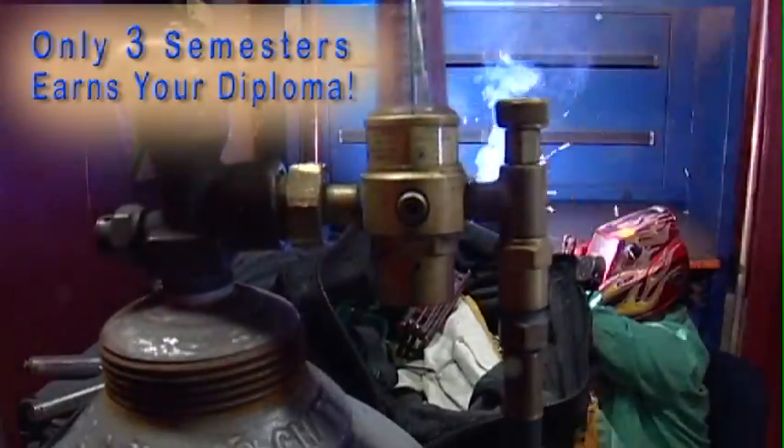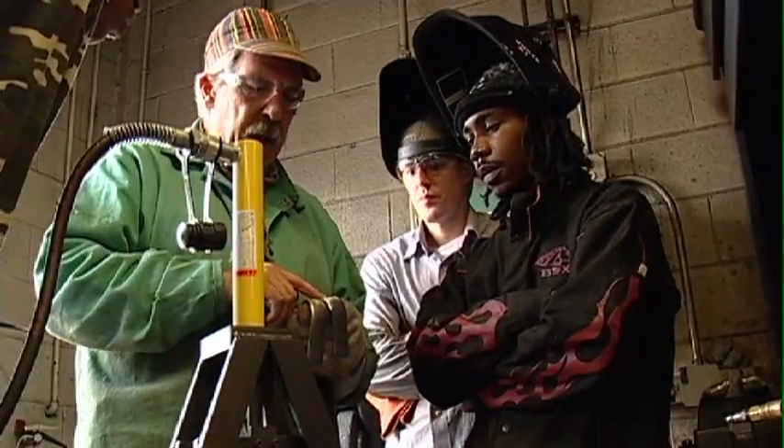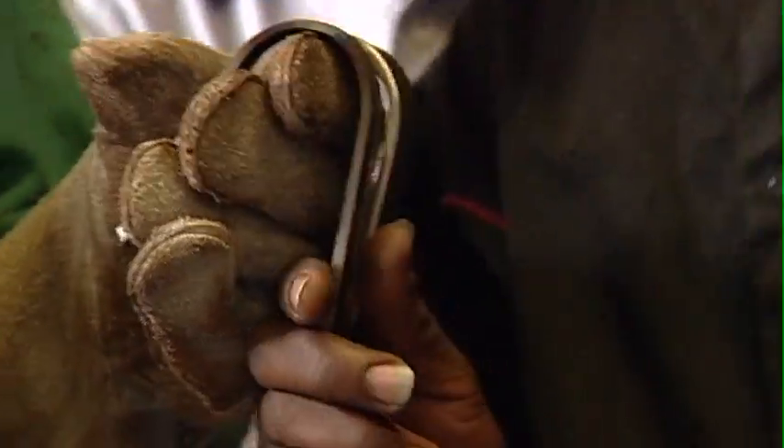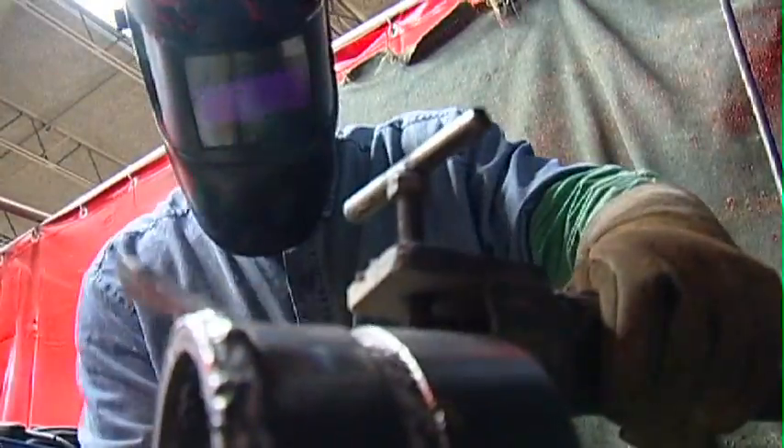This three semester course, which also features math and blueprint training, will allow students to join other graduates of the program in jobs with Alstom, Komatsu, Miller Industries or Metro Boiler Tube. The course will also prepare graduates to take welding tests with the ironworkers, pipefitters, boilermakers and millwright for their apprenticeship programs.